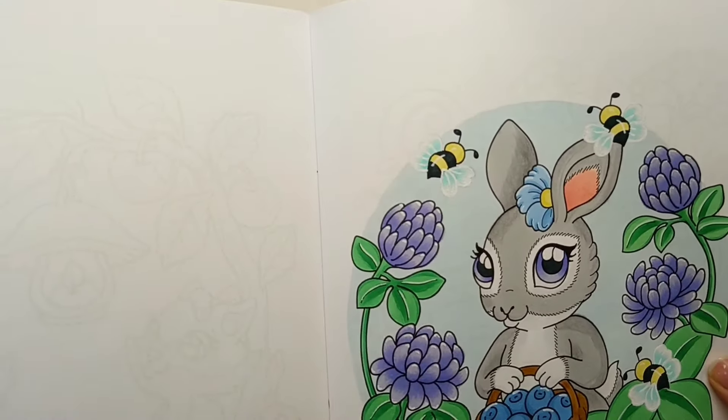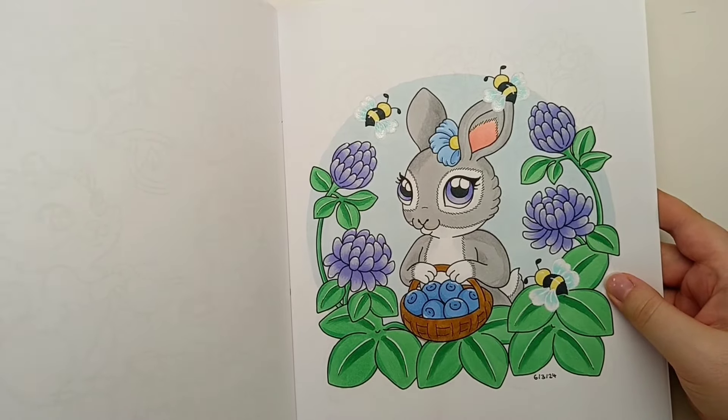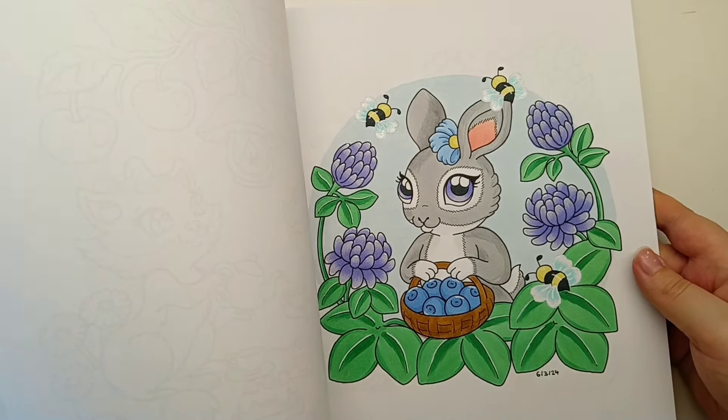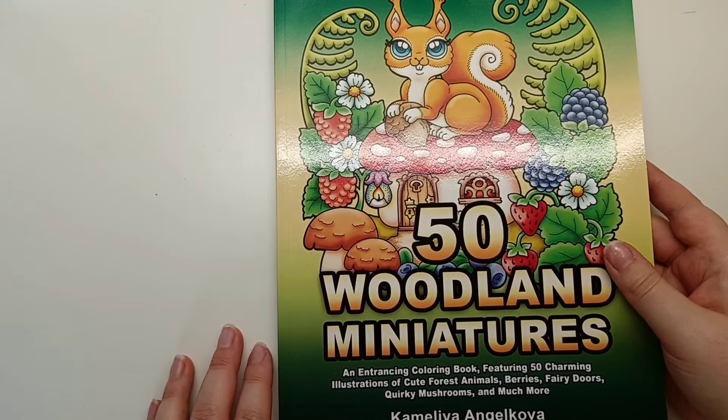You can see the glitter a little bit on camera. That was a lot of fun and a really quick, simple page to colour. So that was 50 Woodland Miniatures by Camellia Angel Cova.